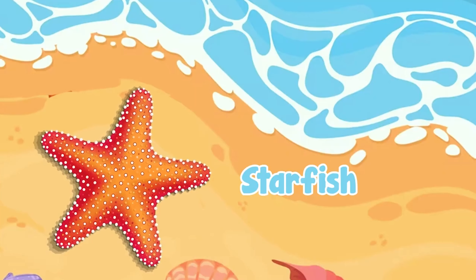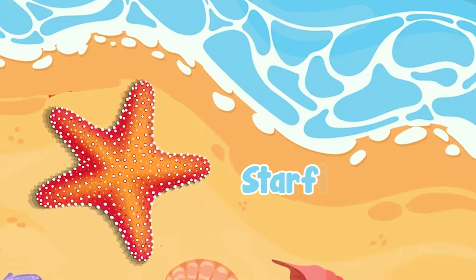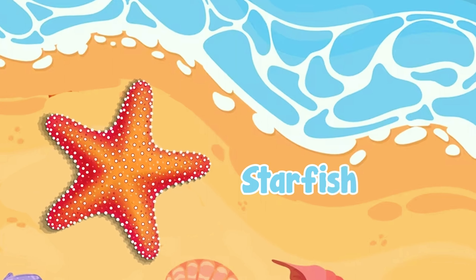This is a starfish. S-T-A-R-F-I-S-H, starfish.